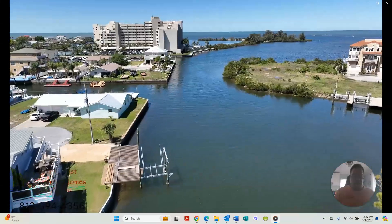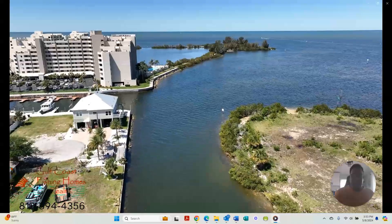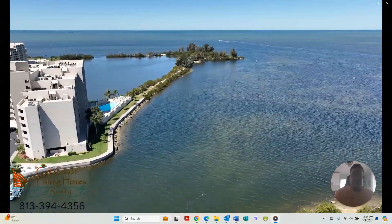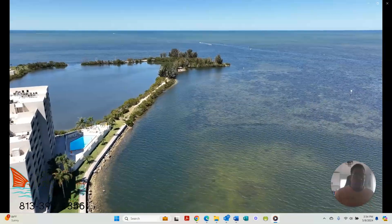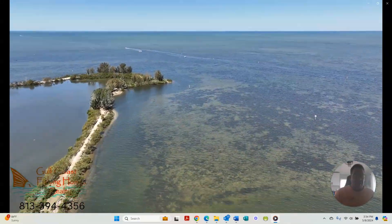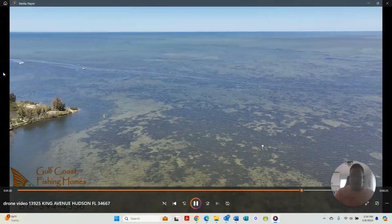If you have any questions, my name is Greg Klicious. I'm broker-owner of Gulf Coast Fishing Homes. Really easy to see — just give me a call at 813-394-4356. You can own this very affordable direct Gulf of Mexico access home that has two master suites. Have a great day. Bye now.